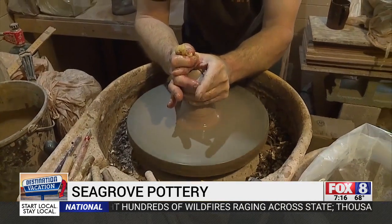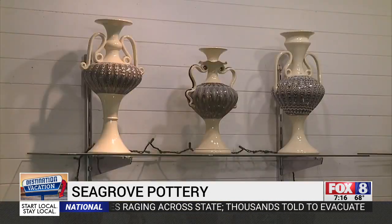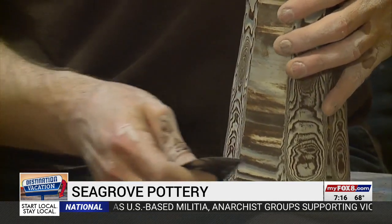Ech McCandless turns different colors of clay into stunning creations. He uses the movement of every piece of pottery as his decoration — mixing different colors of clay together and letting them twist and spiral, then carving into the piece to reveal what's hiding inside.